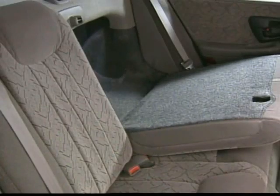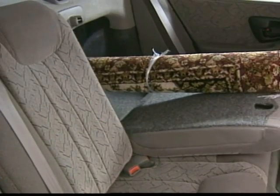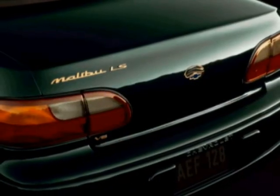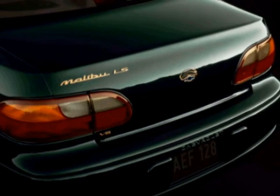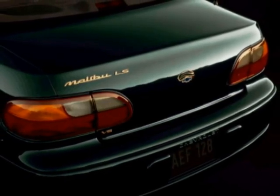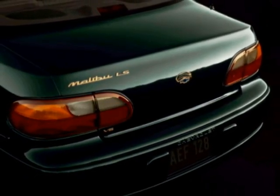A 60-40 split folding rear seat with trunk pass-through. The gold package, available on LS, includes special gold tone badging, wheel center caps, and center grille bar that add to Malibu's distinctive styling.